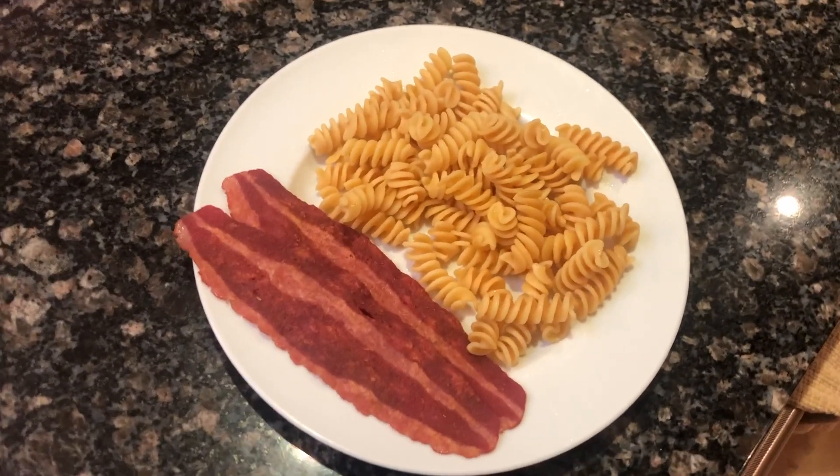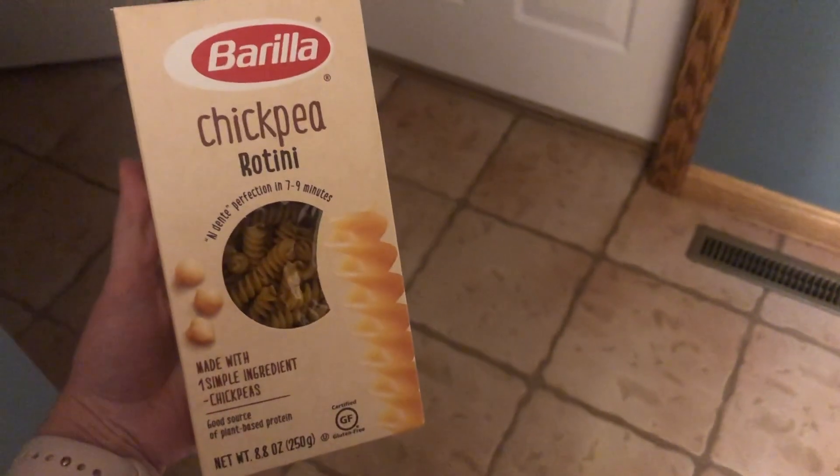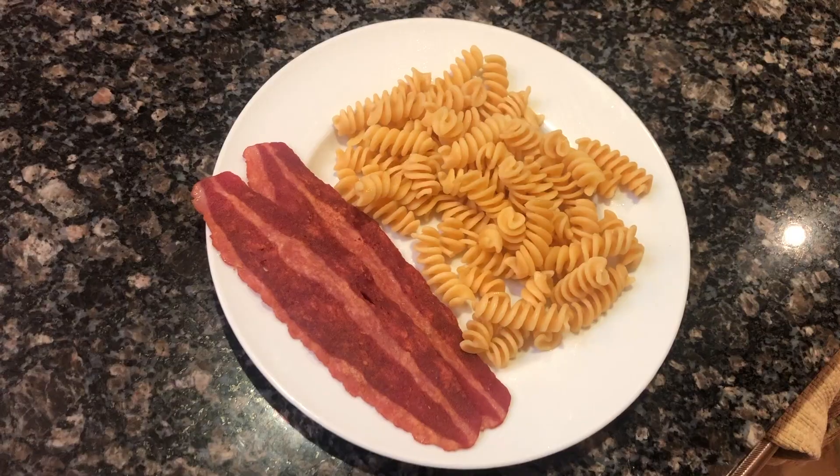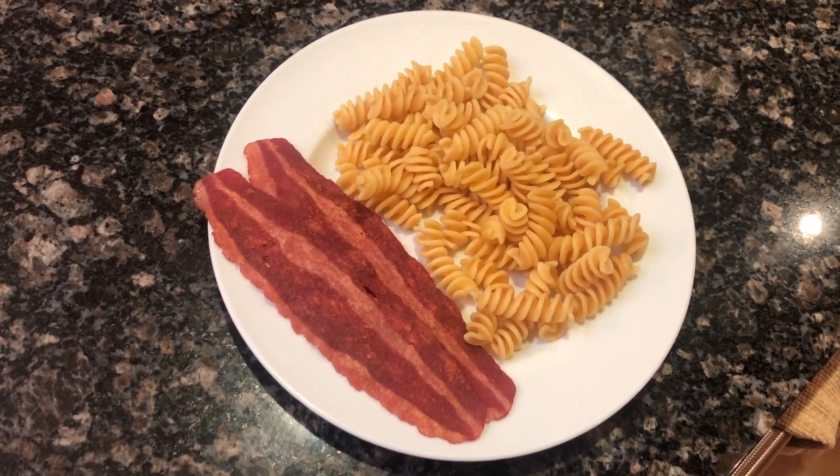For dinner I had two pieces of leftover turkey bacon and then I made chickpea rotini noodles that were actually really good. I know this seems like an odd combination, but when you are eating on a food sensitivity diet like this it is really hard to find food.